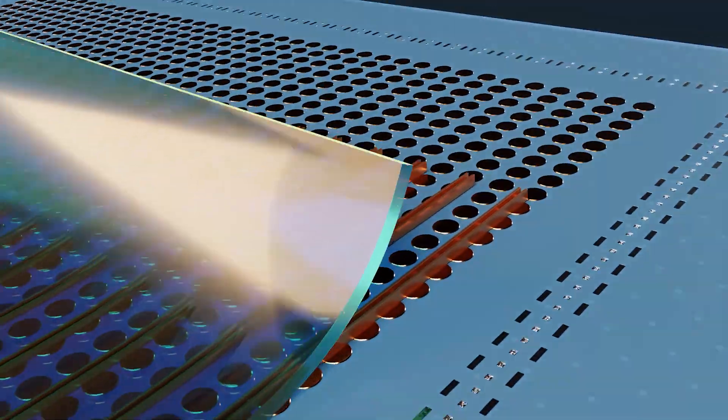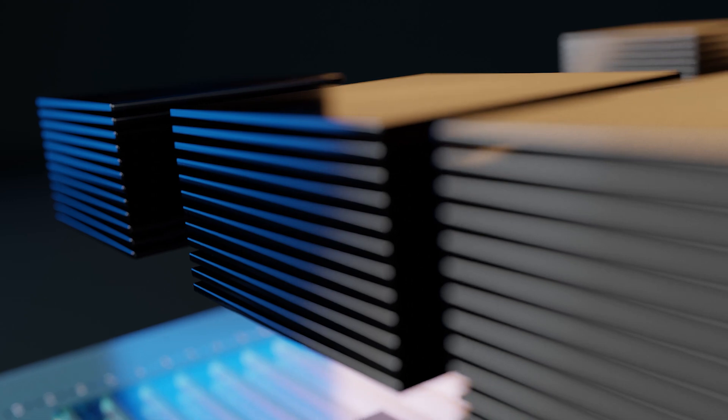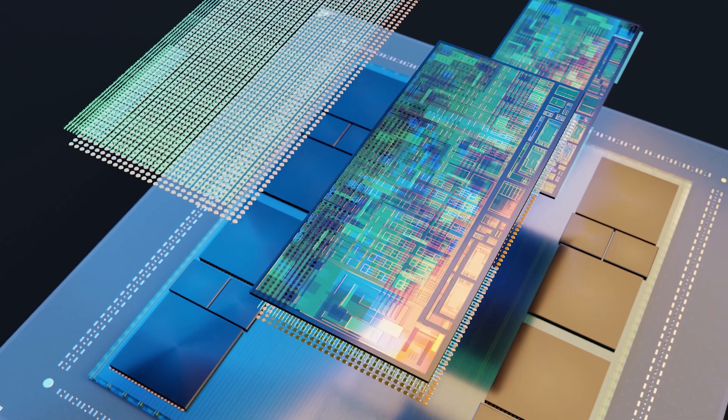MI300A is not only a CPU, not a GPU — it's a combination of both, plus the unified memory all together. With the integration of the CPU and GPU together on one die, plus the unified memory, you get to boost up the communication speed between CPU and GPU, and also minimizing latency.